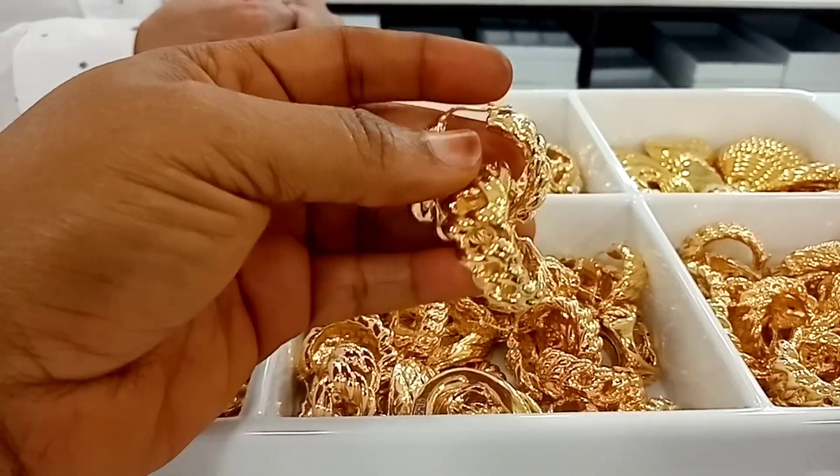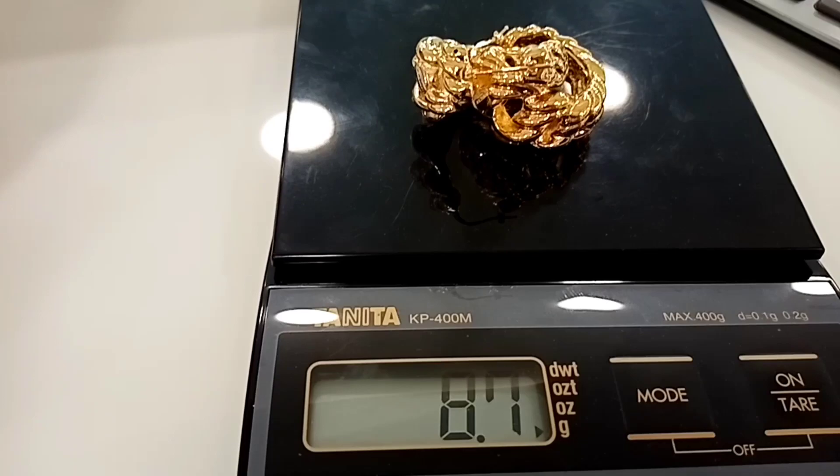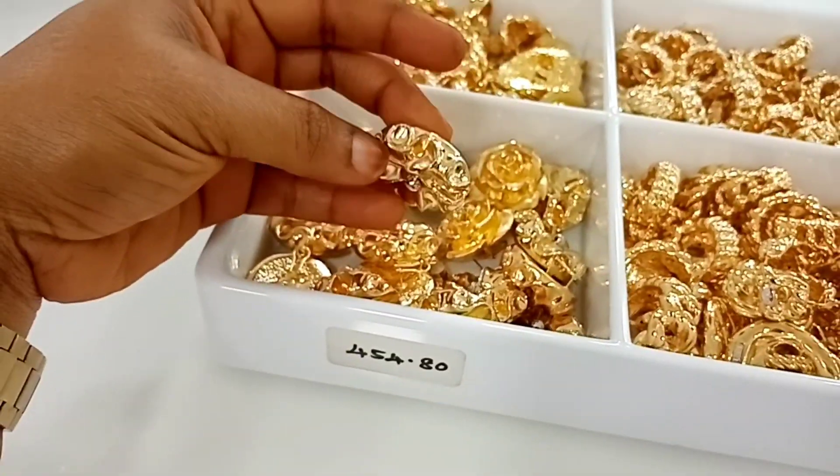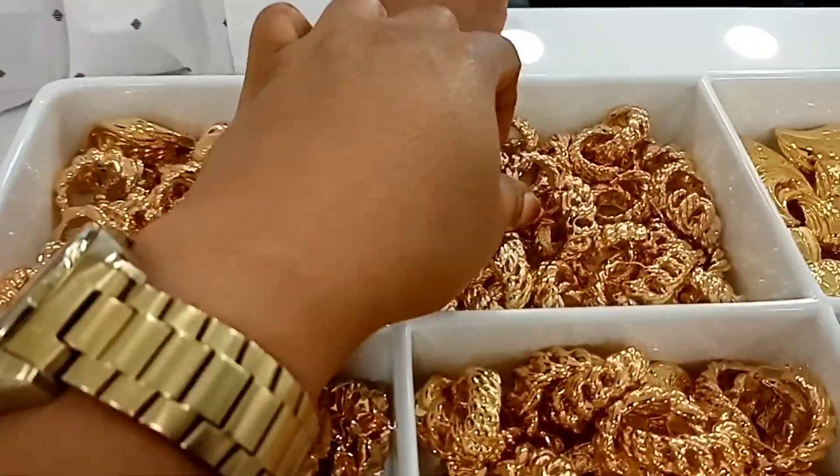Don't mind the background noise please. Let's check this one — this is 8.7 grams. We have it in different designs, you see, different designs.